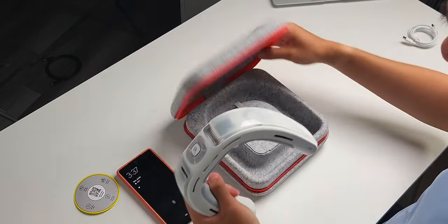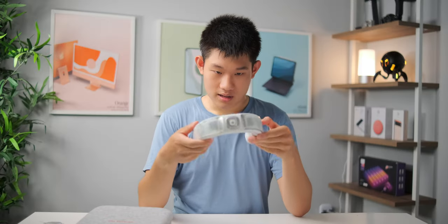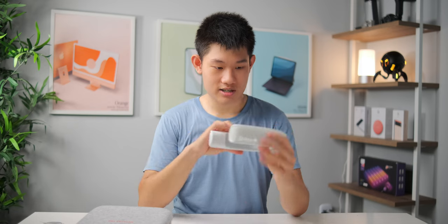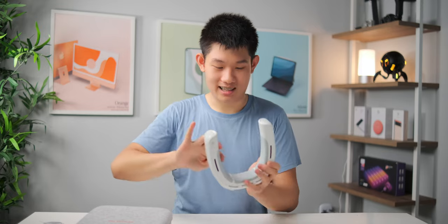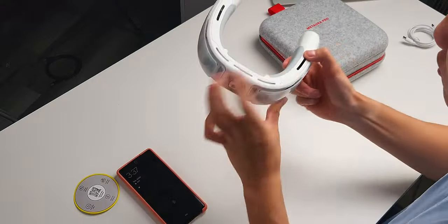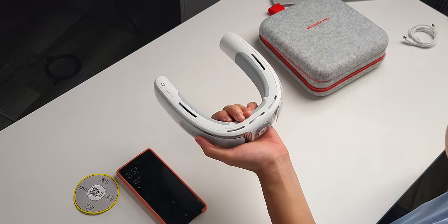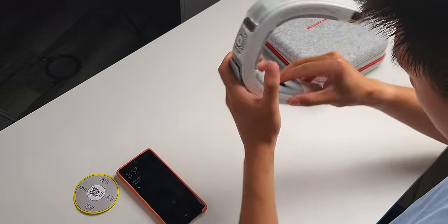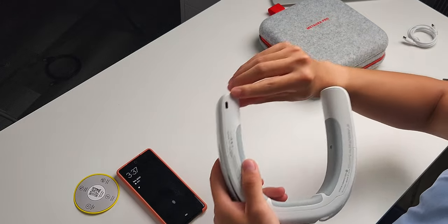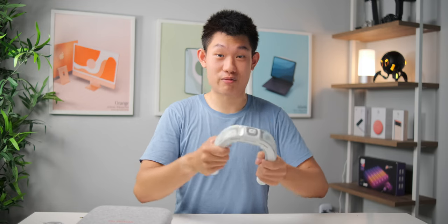It feels really robust. These three gray plates are what they call the icy plates — they feel cold on your neck. There are actual fan slits on top that are supposed to blow cold air into your neck and face. The USB-C charging port is also here. The product looks pretty clean and feels really robust — no creaking of any sort.